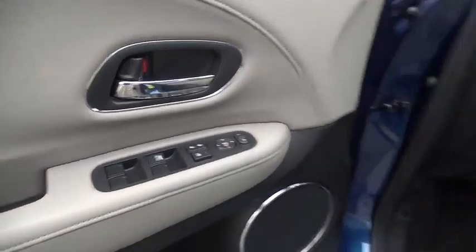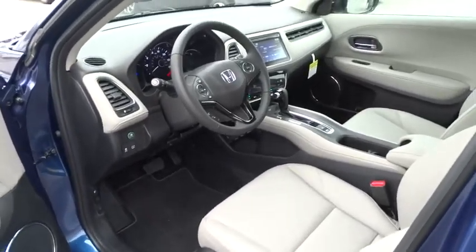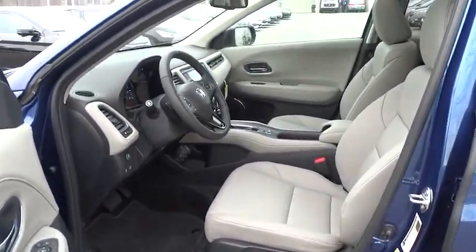Climate control, auto-off headlights, AM-FM stereo radio, rear defrost, side head airbag, CD player.